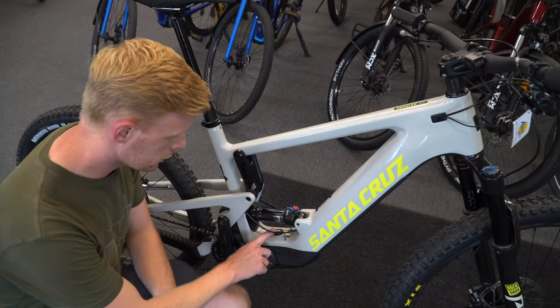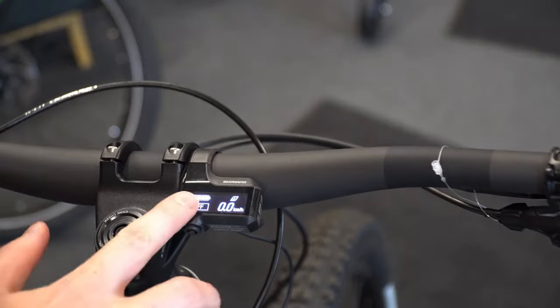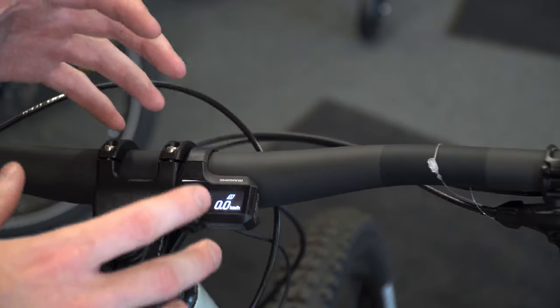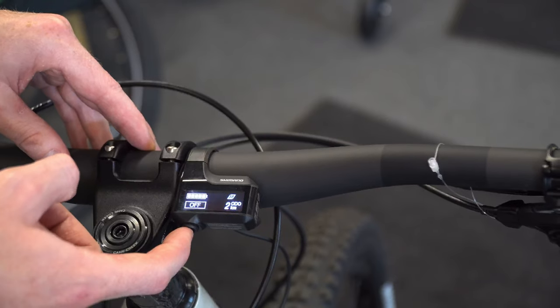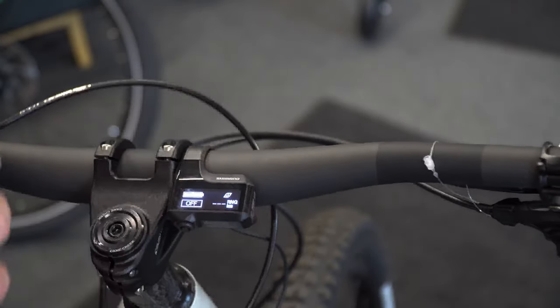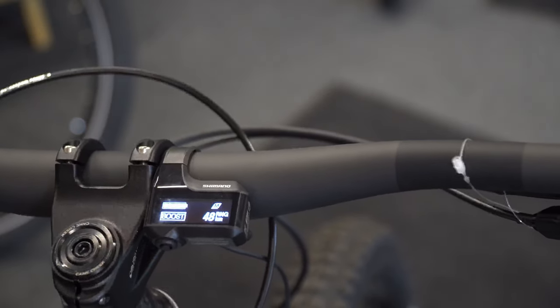To power it up, you just push this on button — you have to hold it for a second. I do wish there was a power switch on top like Trek has with the Bosch system, but Shimano is direct here. Once the power is on, you get this nice little screen — very simple, designed for mountain biking, not a bulky display. You have an option button to scroll through odometer, trip distance, and range. In eco mode you're up to 145 kilometers, trail mode gives you 72 kilometers, and in boost you're still at 50 kilometers.